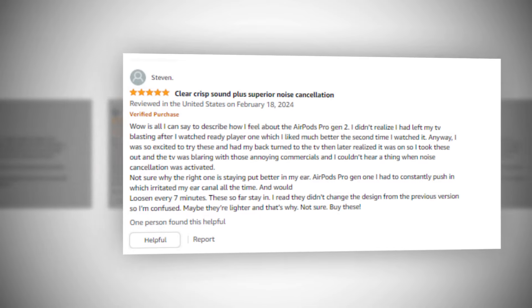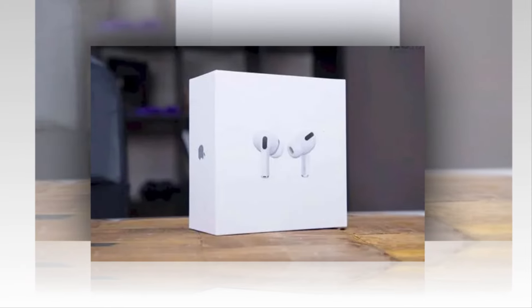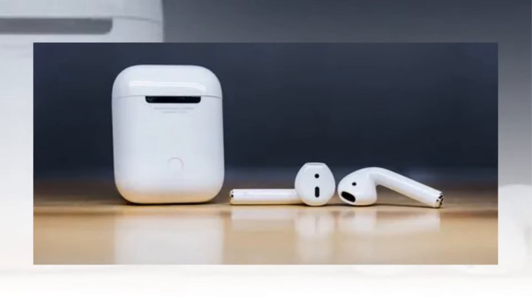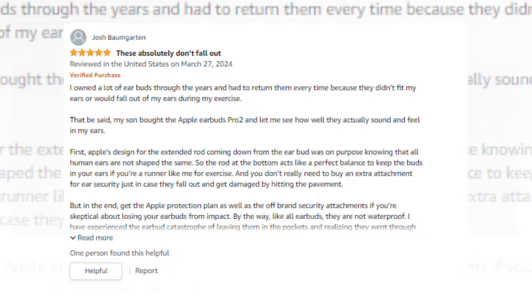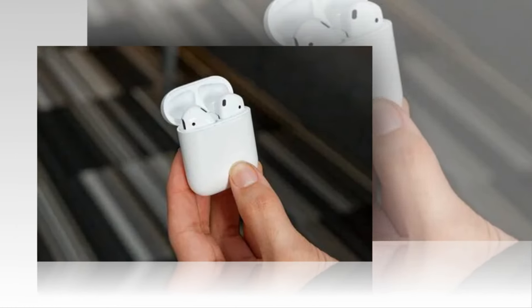Hi, welcome to our YouTube channel. Today we will discuss about the best Apple AirPods Pro from Amazon. So let's find out together about the best Apple AirPods Pro with MagSafe charging case on Amazon. The link of the product is given in the description, if you want you can see it from there.